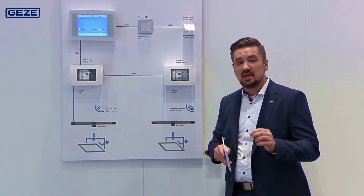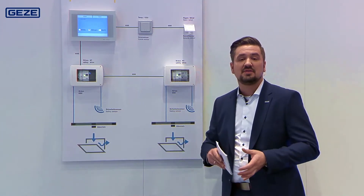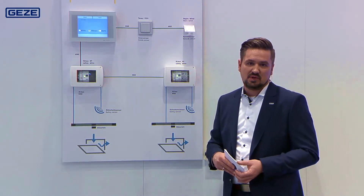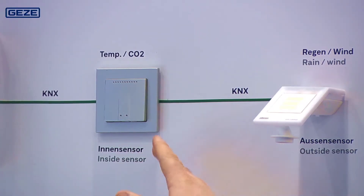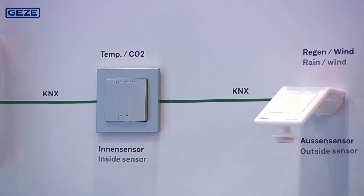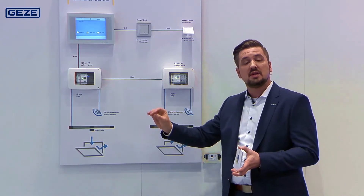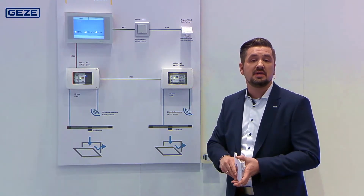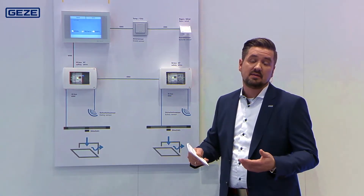This ventilation system can easily be retrofitted in existing buildings. To map needs-based ventilation, we need sensors, which we have shown here in the top part. You can see the temperature and CO2 sensors — these can also be combination sensors, with the added advantage of a small display inside, so you can control the heating yourself while the sensors also measure the CO2 concentration in the room.